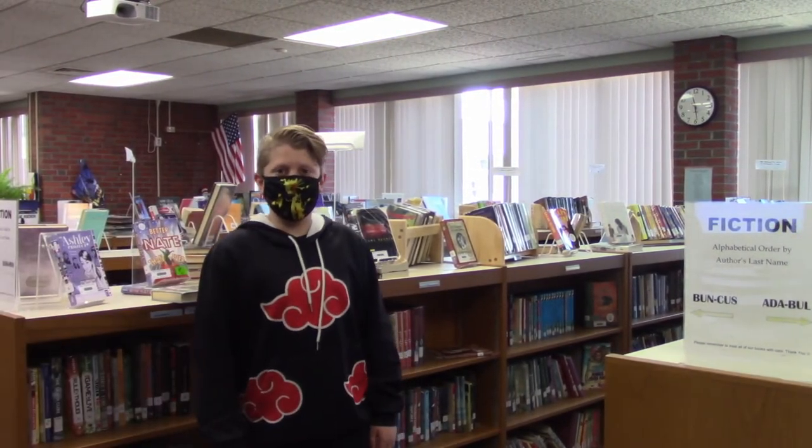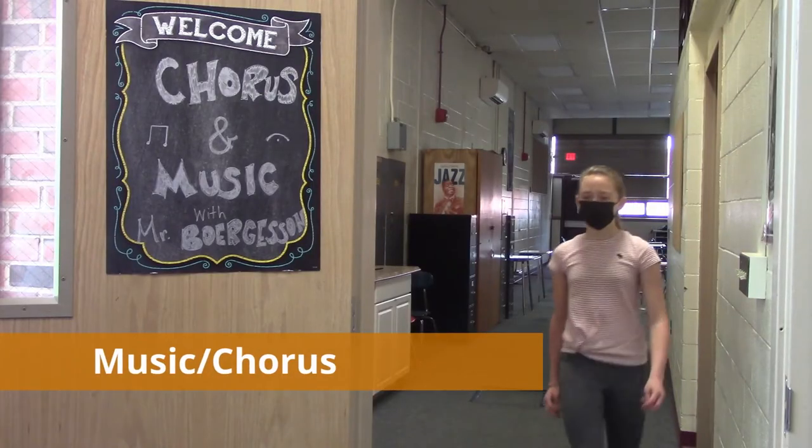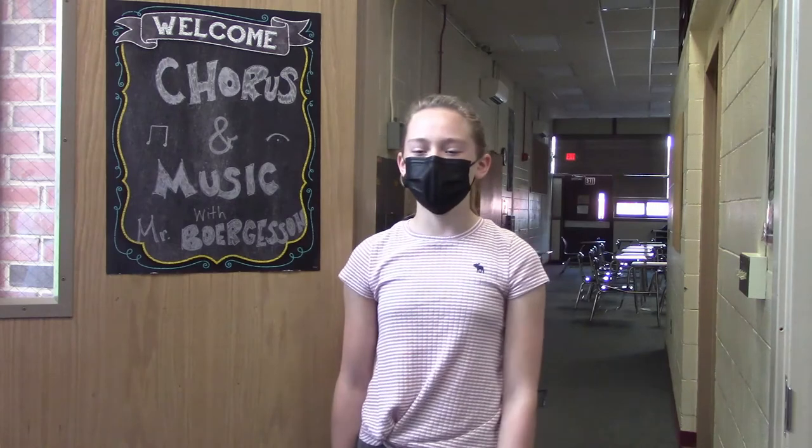If you need a good book, come to our library. In this room we have music and chorus. Mr. Borgeson is also in charge of producing the school play. This is our school cafeteria where we eat lunch every day.